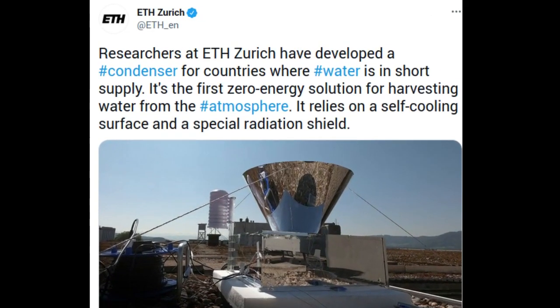Freshwater is scarce in many parts of the world and must be obtained at great expense. Communities near the ocean can desalinate seawater for this purpose, but doing so requires a large amount of energy. Further away from the coast, practically the only remaining option is to capture atmospheric humidity through cooling, either through processes that similarly require high energy input, or by using passive technologies that exploit the temperature swing between day and night.